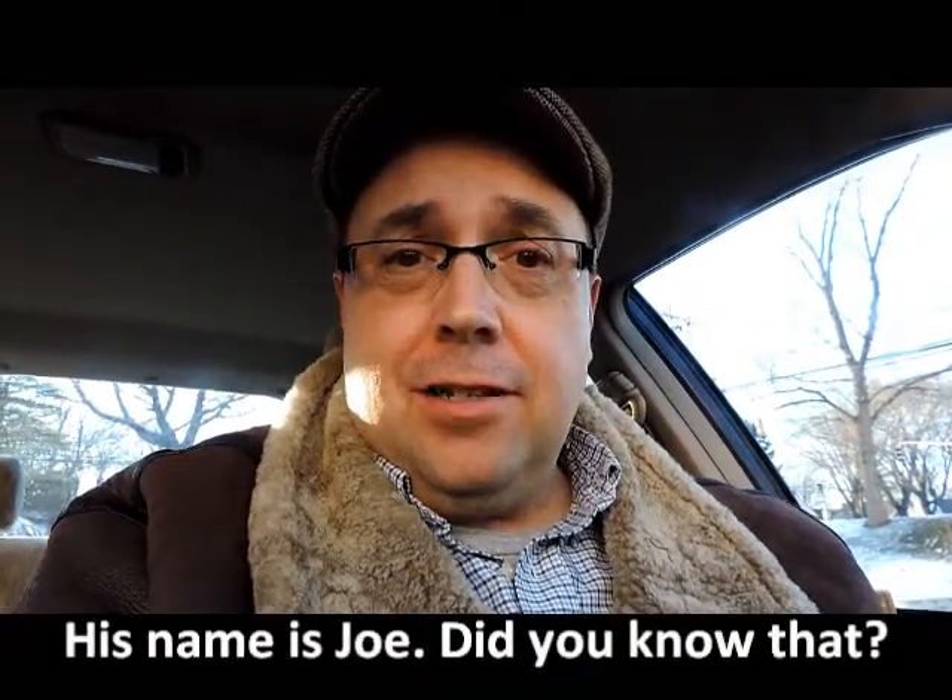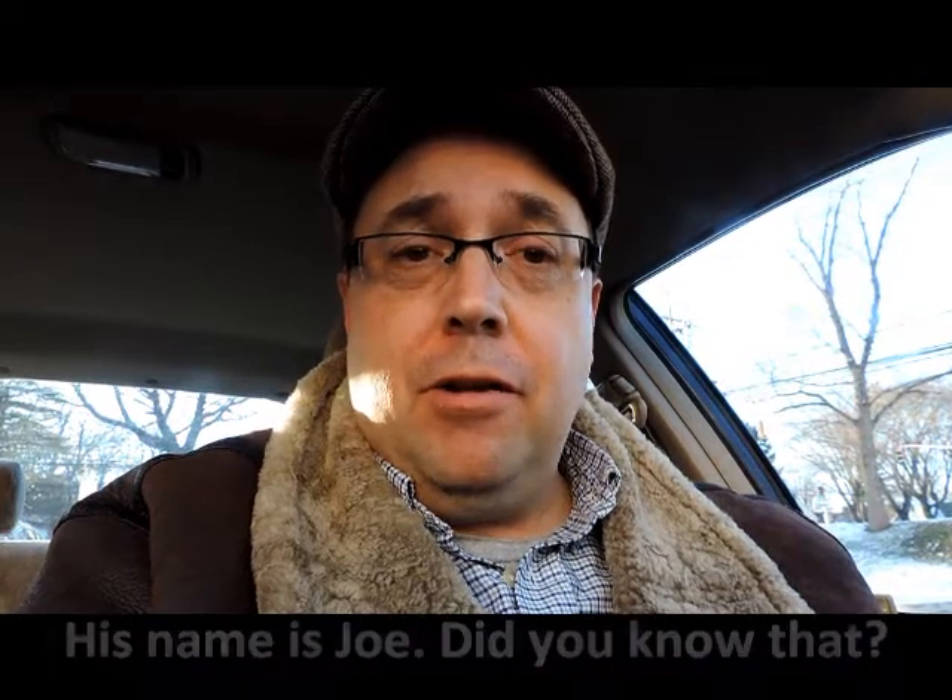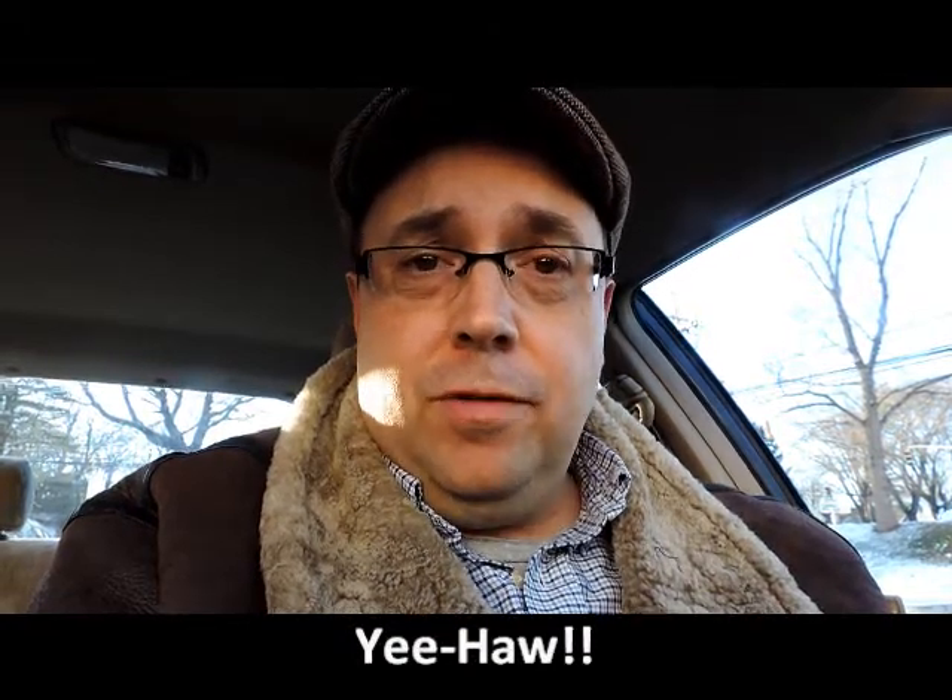Hi there, it's me Joe again. Today I'd like to talk to you about some vocabulary you might hear in a cowboy movie. So if you're watching an old western movie, a cowboy movie, then you might hear these words. I'll tell you what they are.